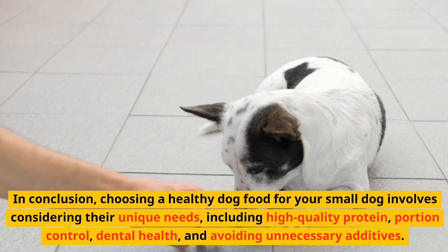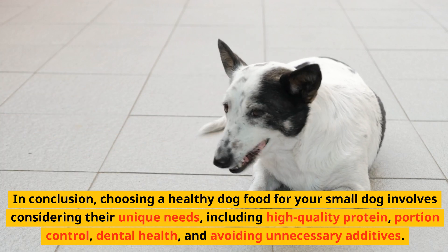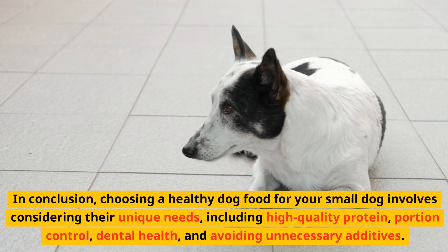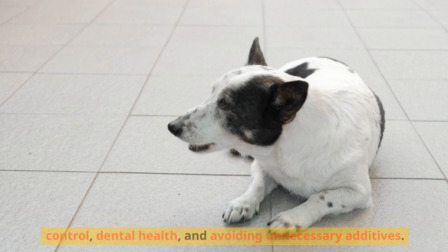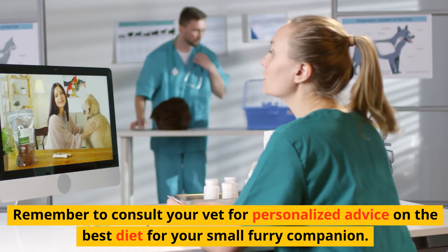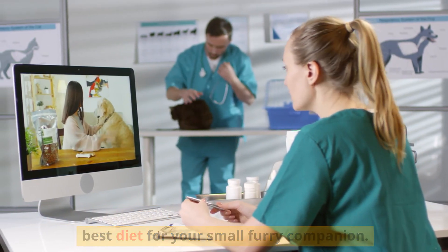In conclusion, choosing a healthy dog food for your small dog involves considering their unique needs, including high-quality protein, portion control, dental health, and avoiding unnecessary additives. Remember to consult your vet for personalized advice on the best diet for your small furry companion.